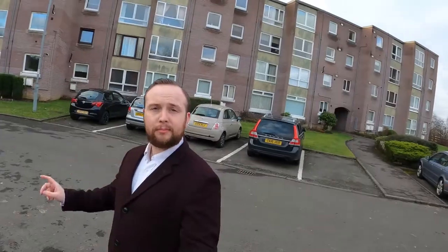So that was 2G Wickerland Place in Cambuslang — great two-bedroom property, new to the market. If you'd like a look, get in touch. Thank you very much.